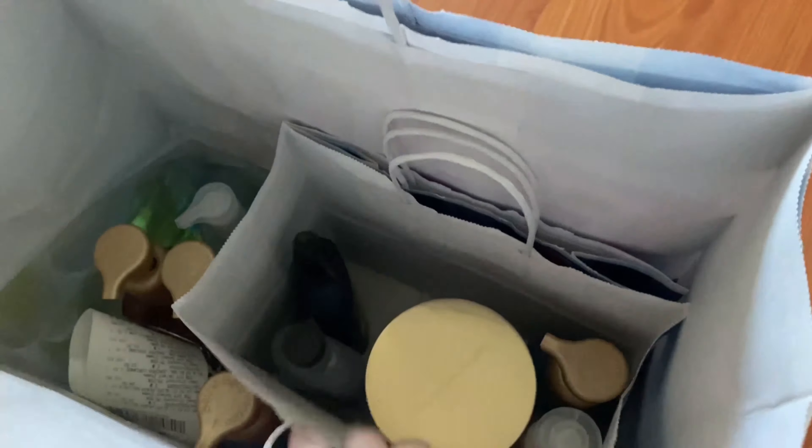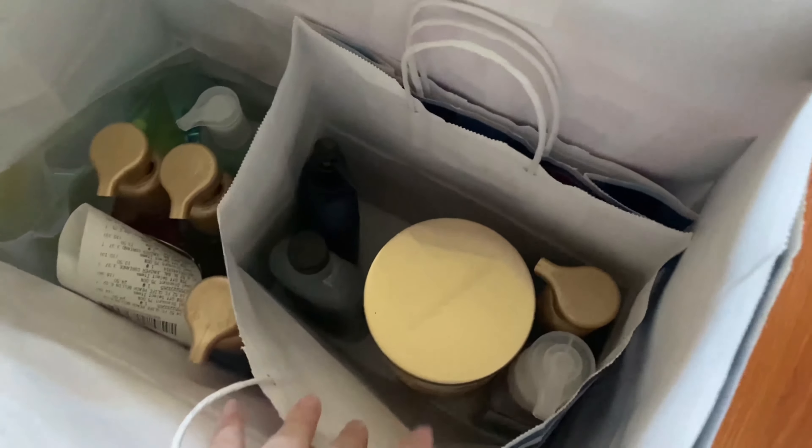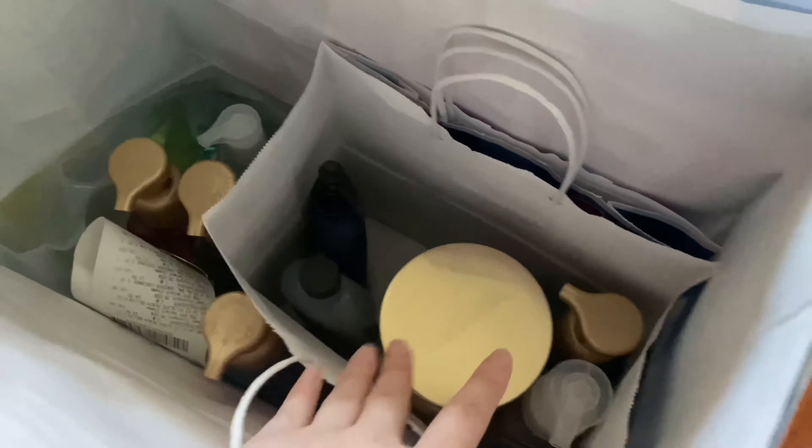Today I will be ranking my top five hand soap scents and showing you guys the rest of the stuff I got from Bath and Body Works. I got hand soaps, aromatherapy, candles, and more hand soaps. Let's get started.